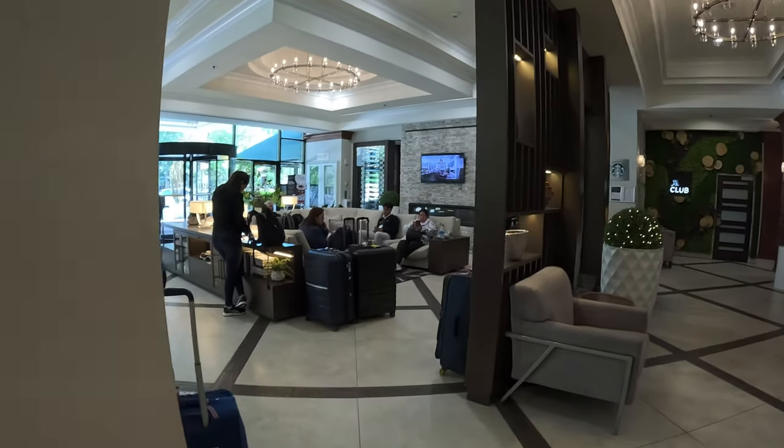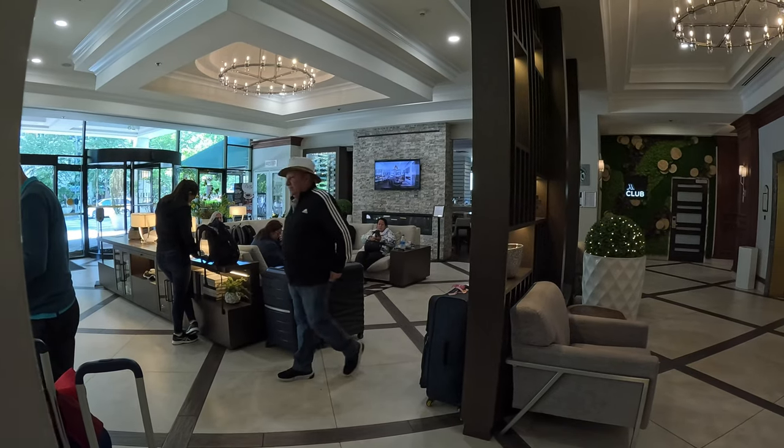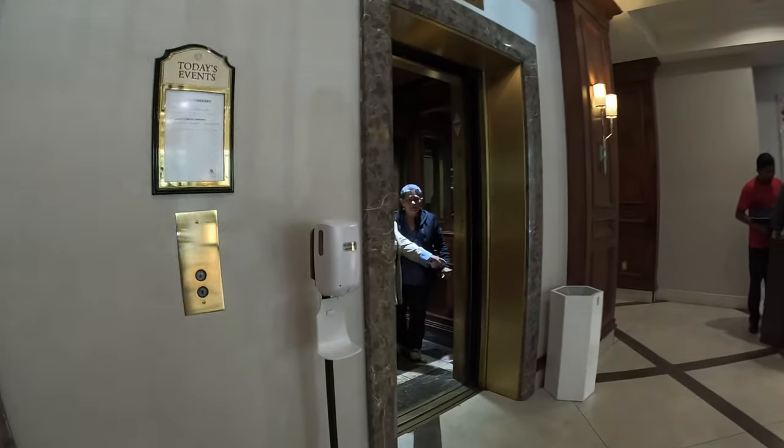Let's have a tour of the rest of the hotel, shall we? That's the lobby area — quite a few people milling around, probably waiting for a bus tour. The elevators were quite swanky and quite quick; we didn't have to wait long to catch a lift.